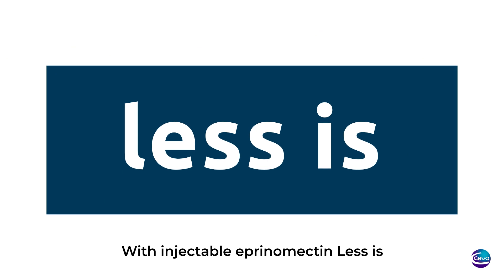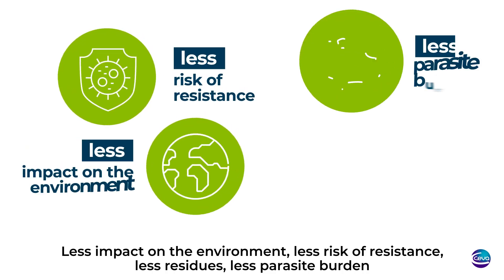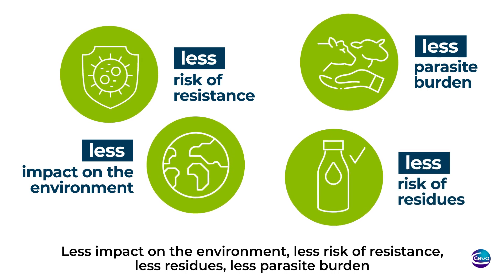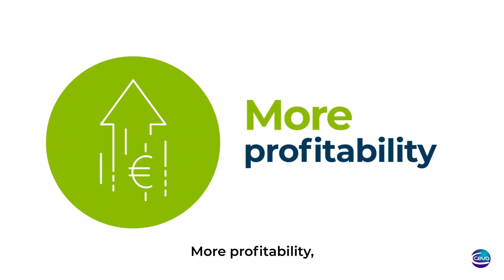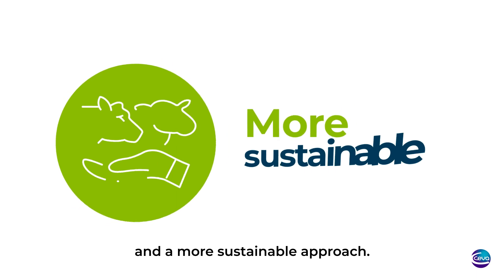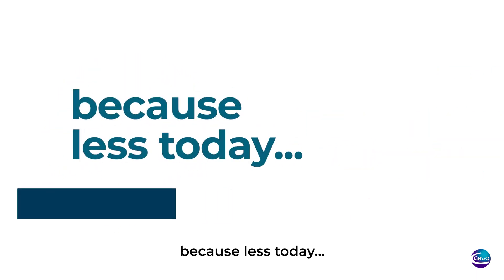With injectable aprenomectin, less is more. Less impact on the environment, less risk of resistance, less residues, less parasite burden. More profitability, more ease of use, and a more sustainable approach. Because less today means more tomorrow.